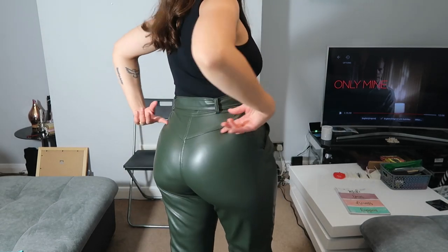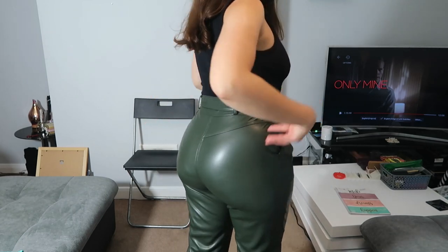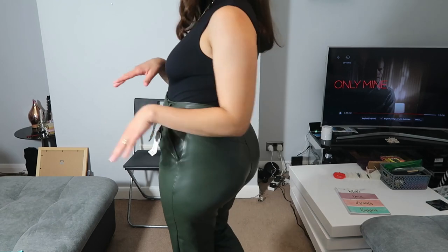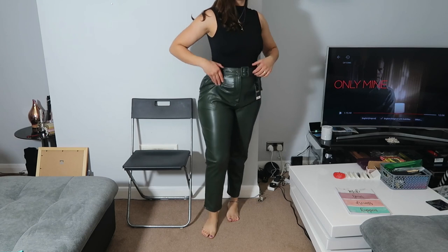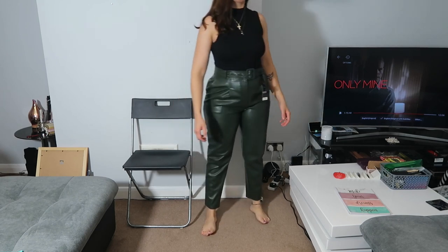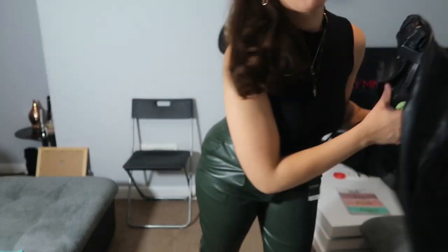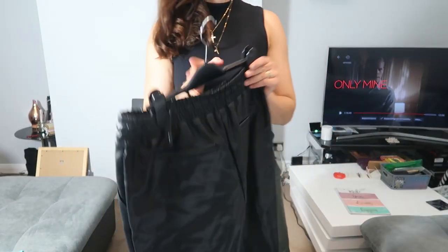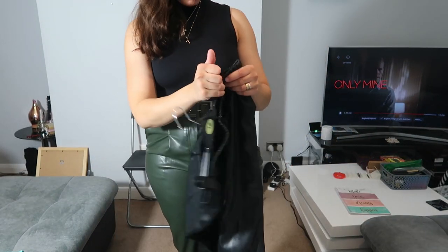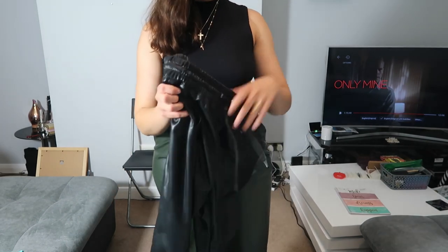I like the V shape that it does — it gives a nice shape to your bum.